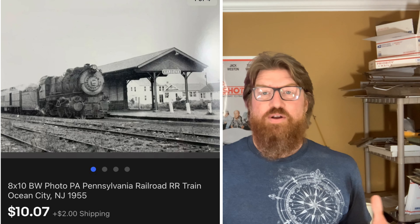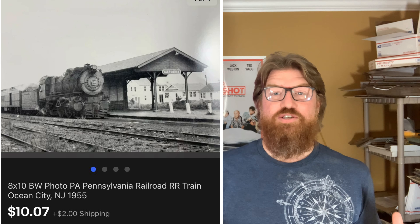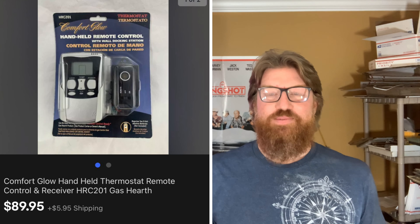Next up is another one of those train photos — I sell these pretty much every other week or so. I sent an offer on this one to a watcher and I sold it for $10.07 plus shipping.